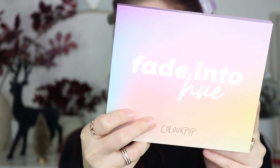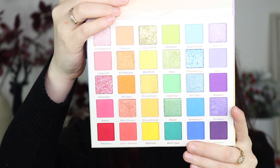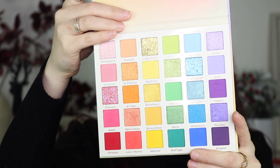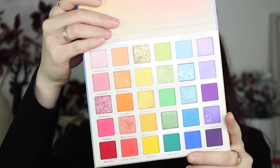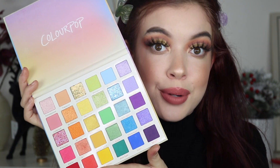Number two — if you really like color a little bit more, this one is perfect for you. This is the Fade Into Hue Colourpop palette. It's like the perfect rainbow palette, and even if you don't love color that much but incorporate it sometimes, this is a great palette to have. You can put a blue in your waterline, a pink, whatever — you just can't go wrong, and the price is right as well.